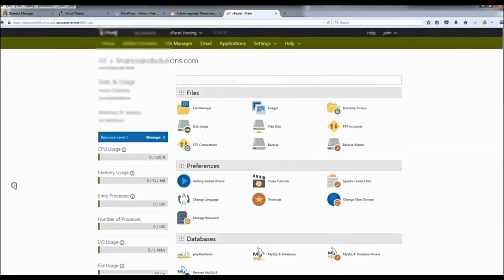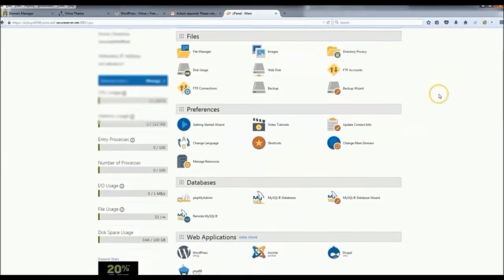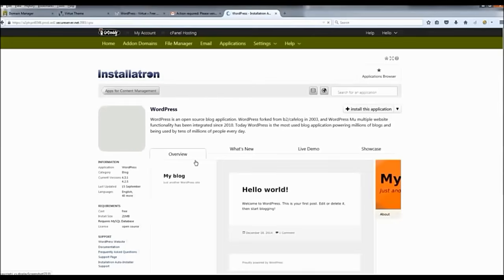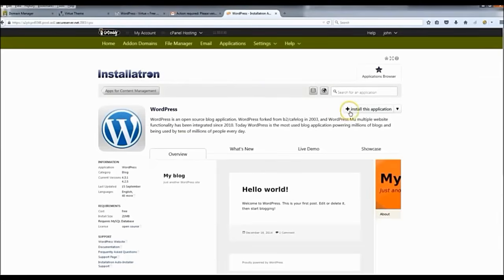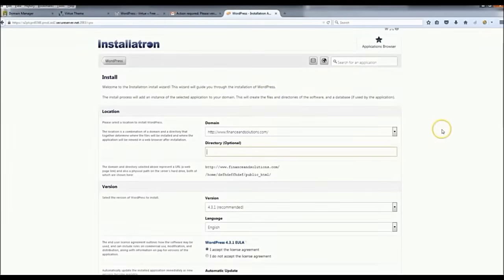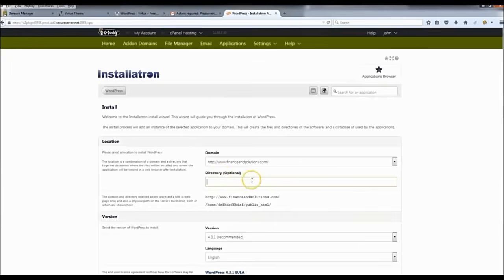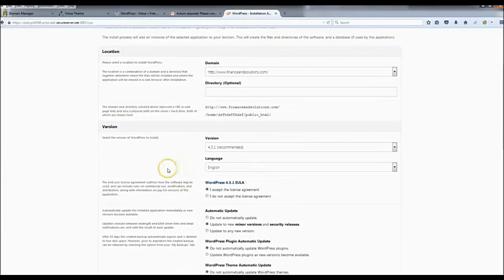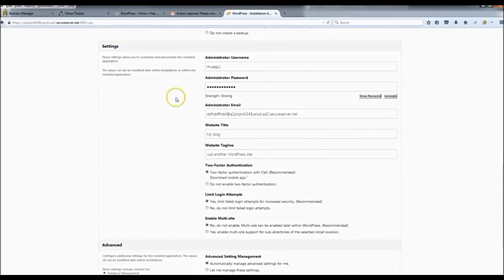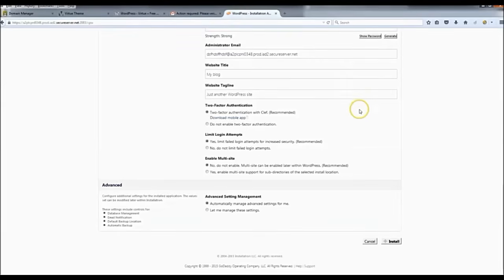Now you should be in your cPanel. To install WordPress, scroll down to 'Web Applications' and click WordPress. Then click 'Install this application.' When it gets to the path field, leave it blank so anyone who goes to your link lands on your page. Scroll down, and the rest should already be configured for you. Click 'Install.'